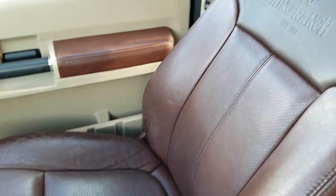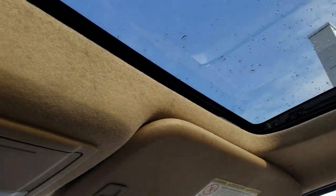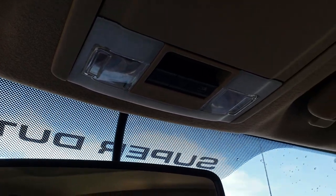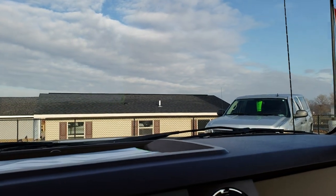These King Ranch seats always get a little bit of character through use. Headliner is nice and clean. It does have the power sunroof. You have your HomeLink buttons for garage door, security systems, and lighting systems, plus a power sliding rear window and map lights up there. We'll take a quick look at the back seats and then check out under the hood.